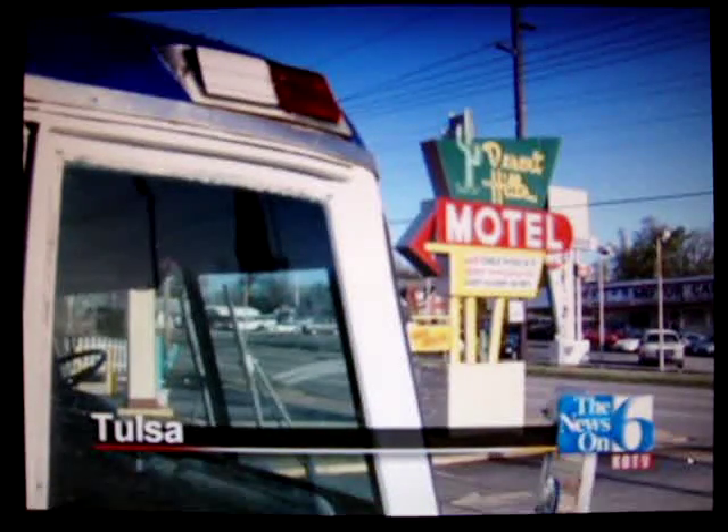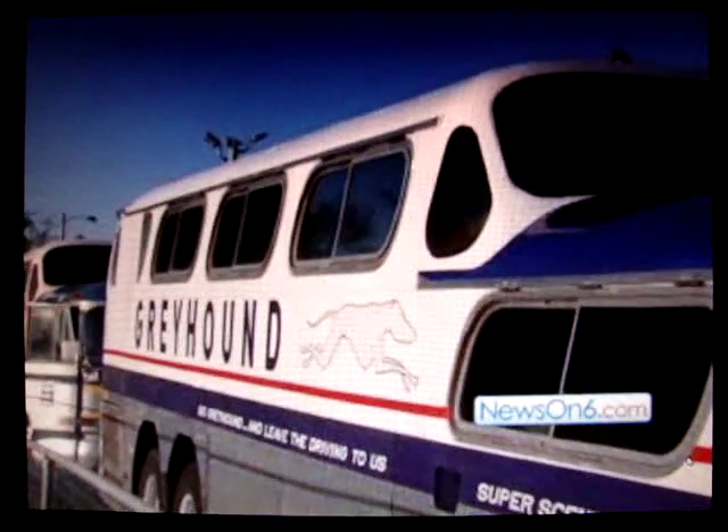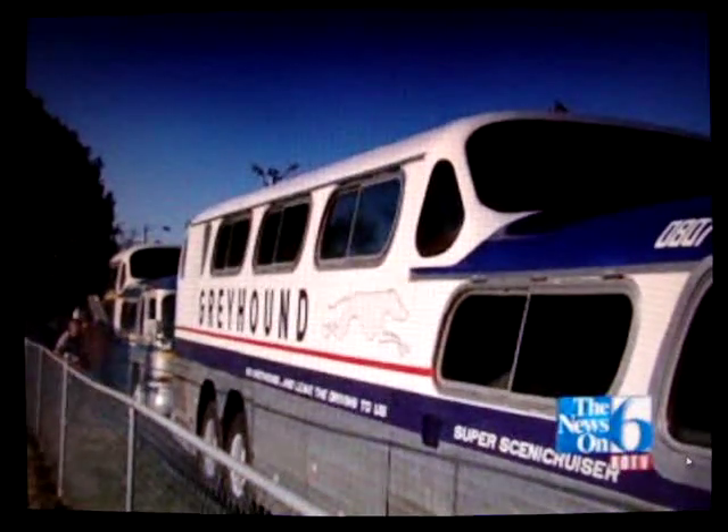We are on our way to Amarillo, Texas and Adrian, Texas, which is the midpoint of Route 66, and we're getting together with the remaining Scenic Cruisers.